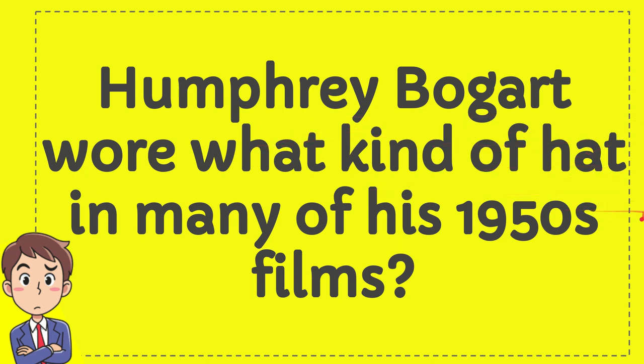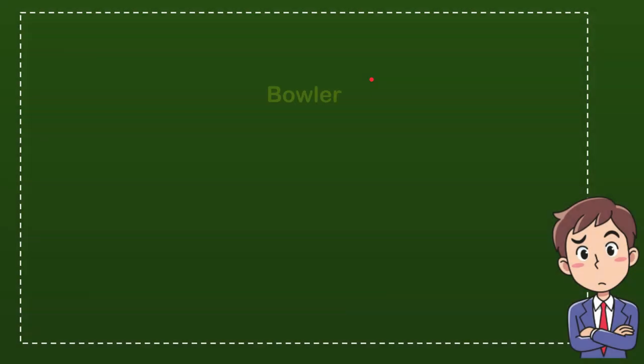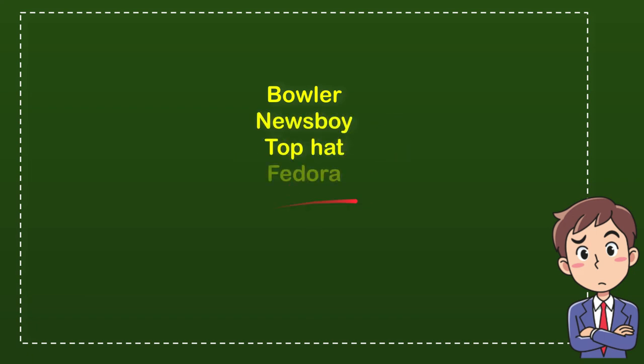Humphrey Bogart wore what kind of hat in many of his 1950s films? Here are the options: The first option is Bowler. The second option is Newsboy. The third option is Top Hat. And the last option is Fedora.